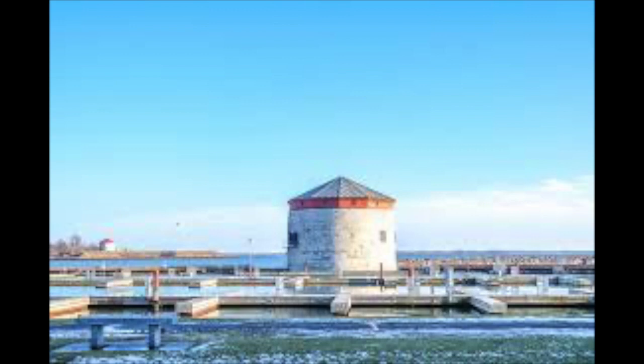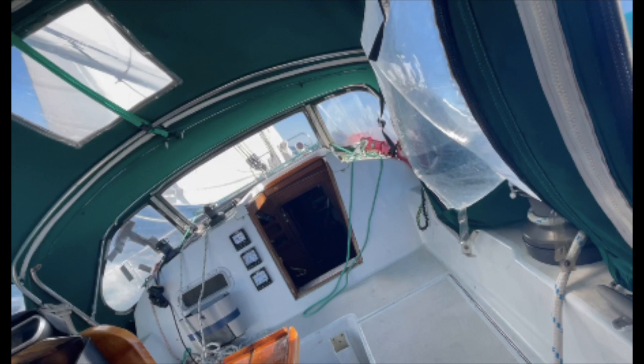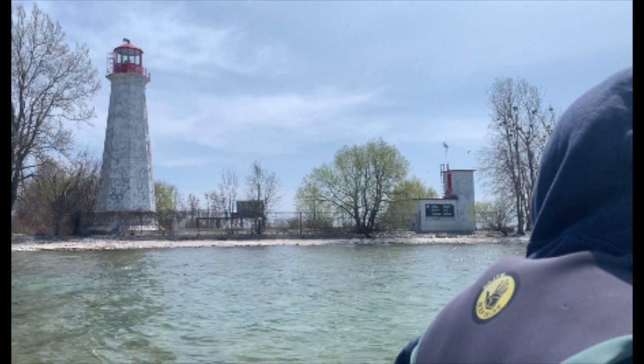This week, we visit one of Fort Henry's defense towers, the one closest to the Confederation Basin Marina. We also sail to Maine Duck, and we might bring you a little closer to that light tower and maybe go explore it. Or maybe that will be next week.